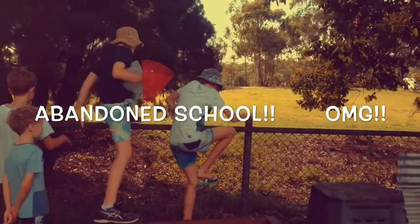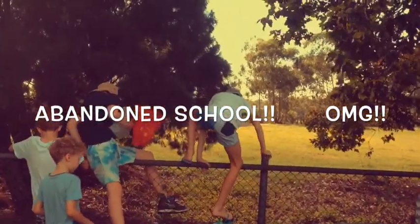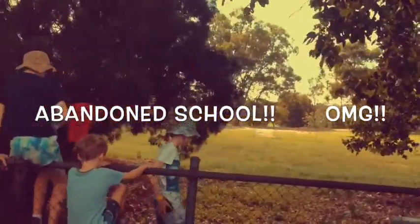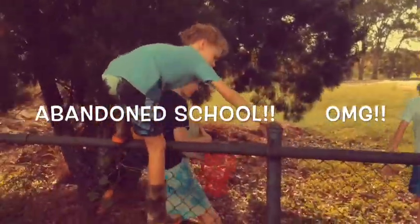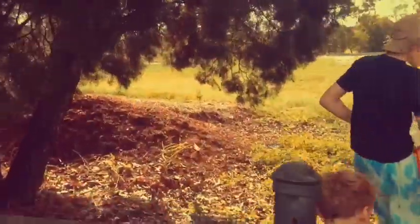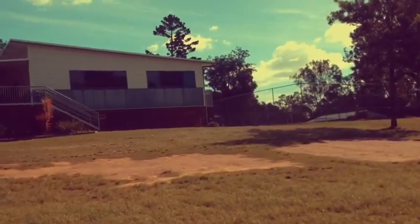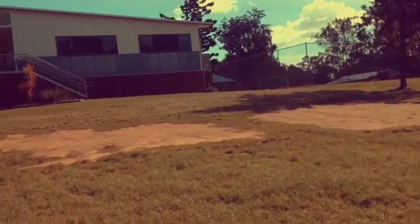Hello and welcome to Chip's channel. Today we're doing a special video where we'll be looking at an abandoned school, a rundown school, and seeing if we can find some sweet insects there. We've just jumped the fence and we'll be looking around this small starting area to see if we can find any insects that will welcome us into our journey through this rundown school.